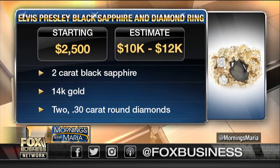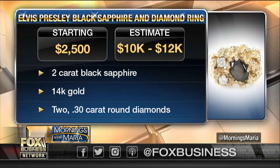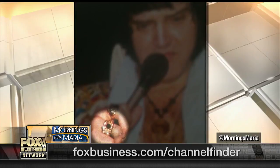He wore it for about two years after that Aloha performance, and then he gave it to his doctor in Las Vegas, Dr. Gannam. The sapphire and diamond ring will go up for $10,000 to $12,000 — again, 14 carat gold. There are great photographs of Elvis on a magazine cover wearing that ring at the Aloha performance in Hawaii. There he is wearing the ring.